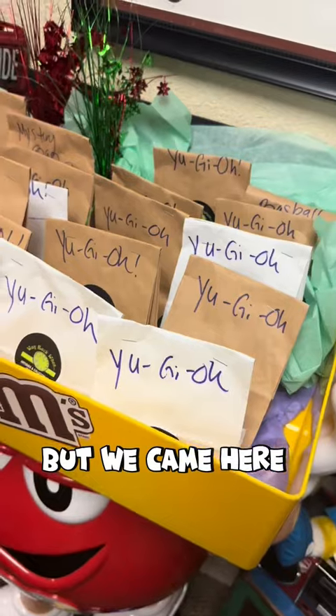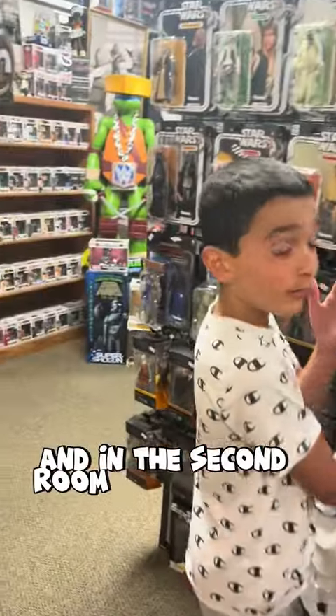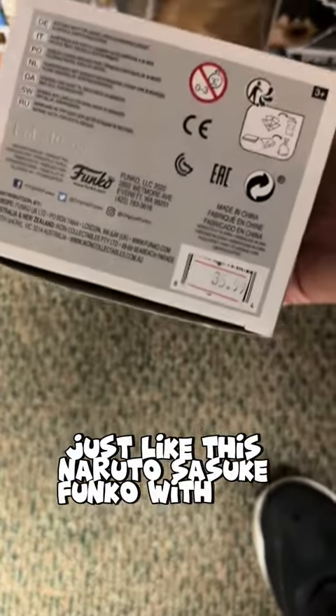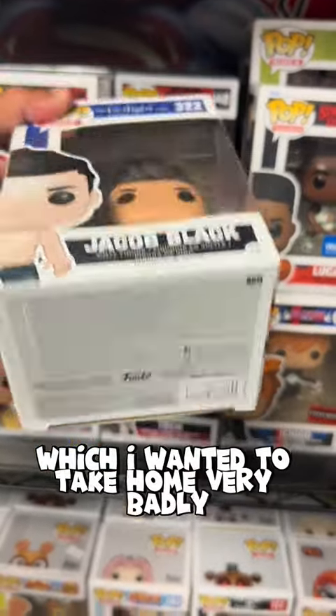But we came here looking for some Funko Pops, so let's see if we can find them. The store does have two rooms, and in the second room you will find the Funko Pops. He has a wall of Funkos and there are some good ones here — just like this Naruto Sasuke Funko with the Cursed Mark. He also had the old school Ninja Turtles and of course the Twilight Jacob, which I wanted to take home very badly.